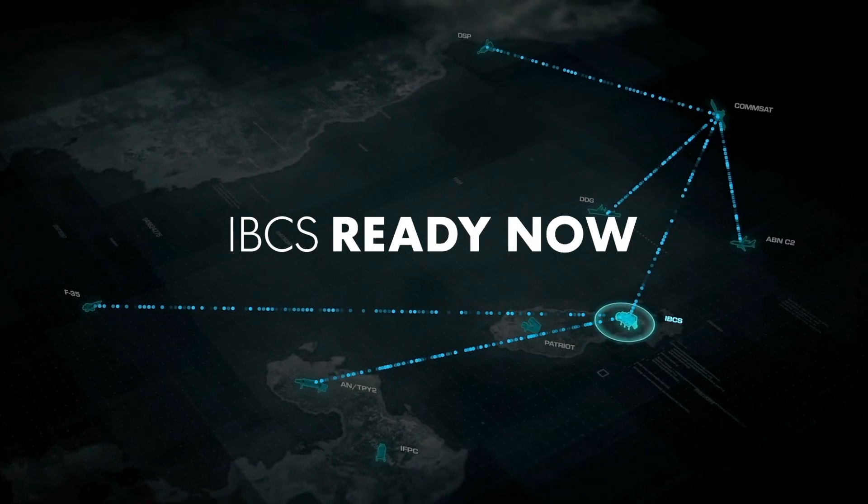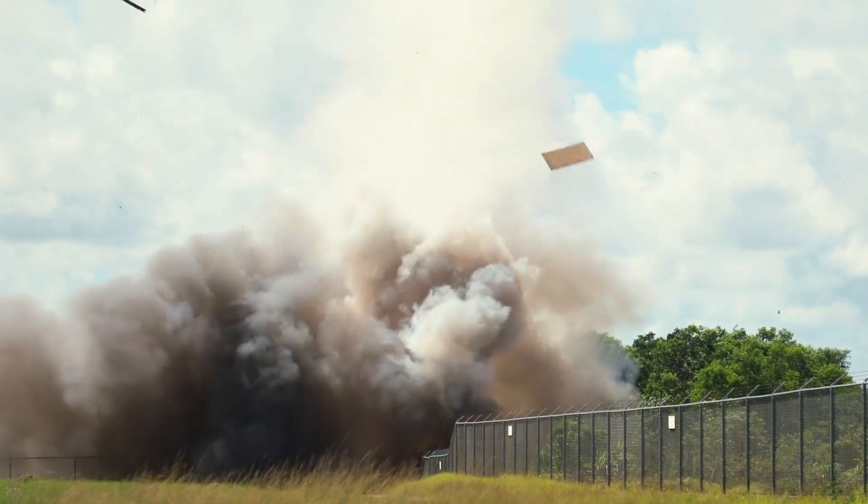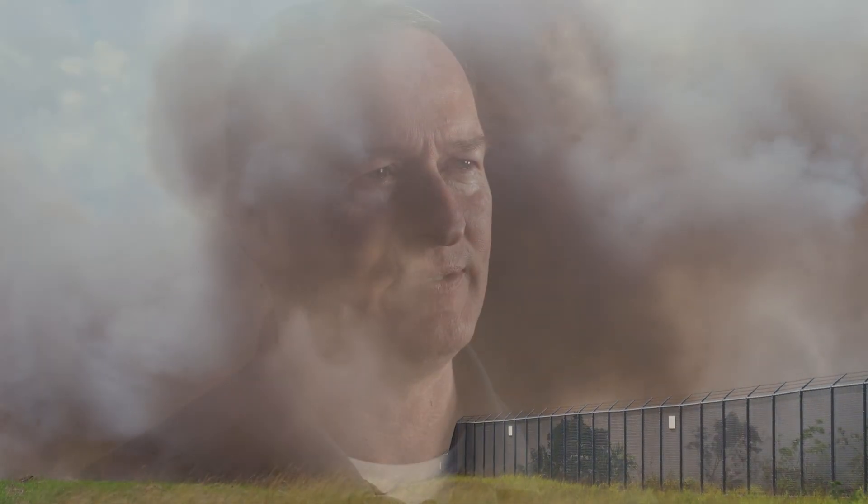IBCS is ready now and we've demonstrated that through multiple tests. We've demonstrated that we can integrate Navy platforms and Air Force platforms. Think about the sharing of that information — never done before — at the fire control quality level. That's what IBCS brings to the battlefield.